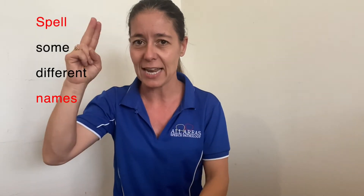You might also want to spell some different names of your favorite people or the names of different places. So today we're going to watch some fingerspelling.